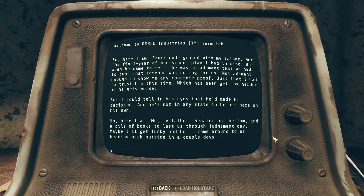So here I am, stuck underground with my father. Not the final year of med school plan I had in mind, but when he came to me, he was so adamant that we had to run. Not adamant enough to show me any concrete proof, just that I had to trust him this time, which has been getting harder as he gets worse. But I could tell in his eyes that he'd made his decision, and he's not in any state to be out here on his own. So here I am — me, my father, Senator on the lam, and a pile of books to last us through Judgment Day.